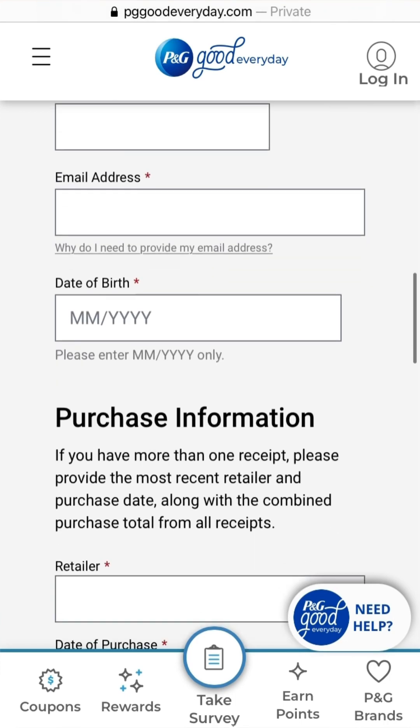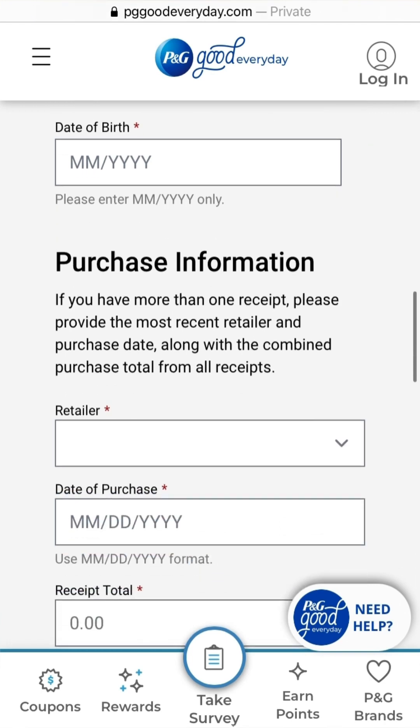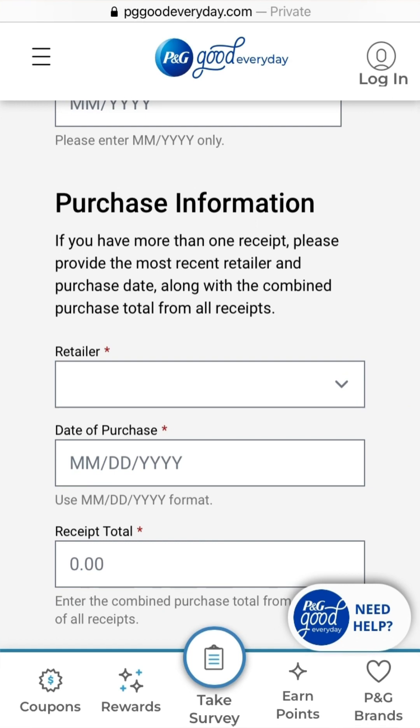To redeem, complete and submit the form: enter your contact information including street address, email address, and date of birth (month and year only). For purchase information, if you have more than one receipt, provide the most recent retailer and purchase date along with the combined purchase total from all receipts. You can go ahead and submit multiple receipts if needed to reach the qualifying threshold.